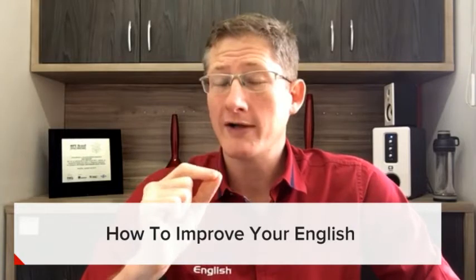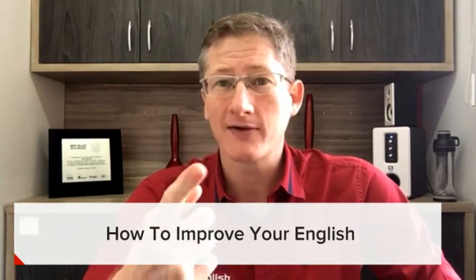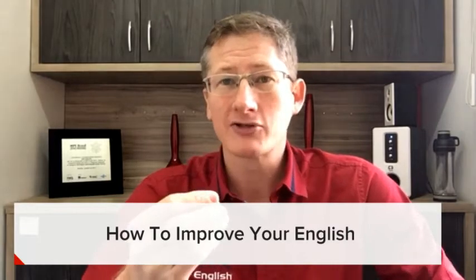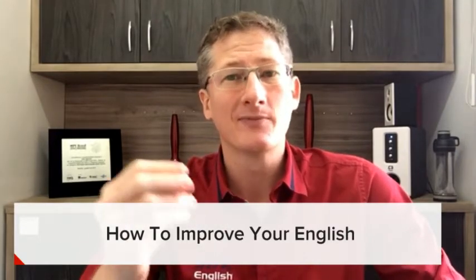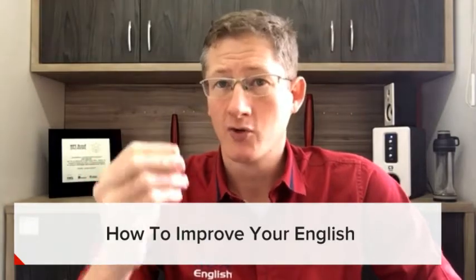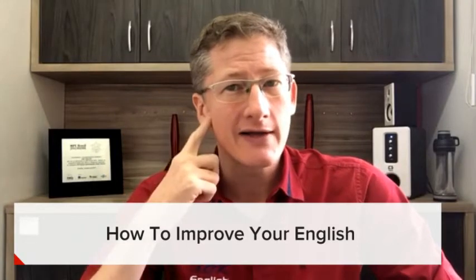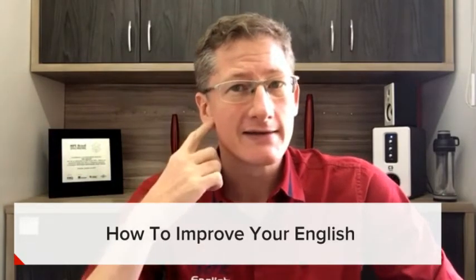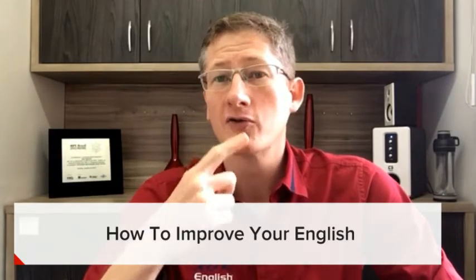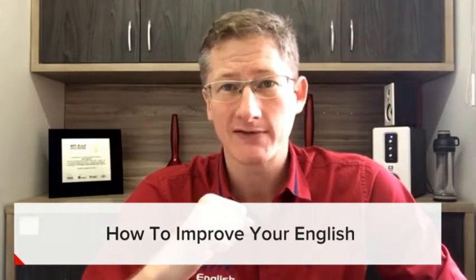Number one secret. If you want to understand what you hear, you want to speak better and improve your English, you have to improve your vocabulary. You have to learn new words, because if you don't know the words you're hearing, you won't understand. If you don't know the words that you want to say, you won't be able to speak and express yourself.